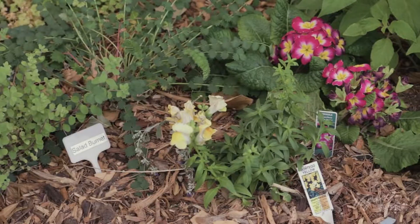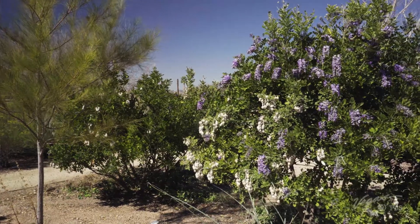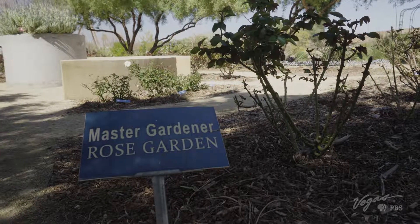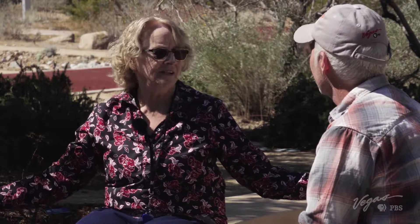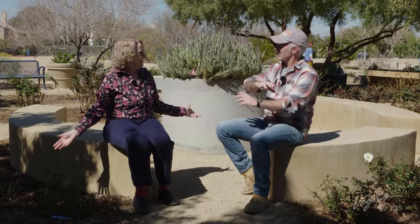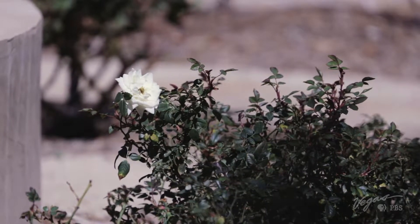The UNR Cooperative Extension is a place of learning, conservation, and science, but it's also a place where beauty survives even in the harshest of environments. We have 20 or 30 different varieties of roses — they've been pruned down so they'll flower more abundantly come spring. People don't think of roses in the desert, but roses are so hardy. If you amend your soil with compost, keep it evenly moist, and put a layer of mulch over it, you're protecting the root system from excess heat.